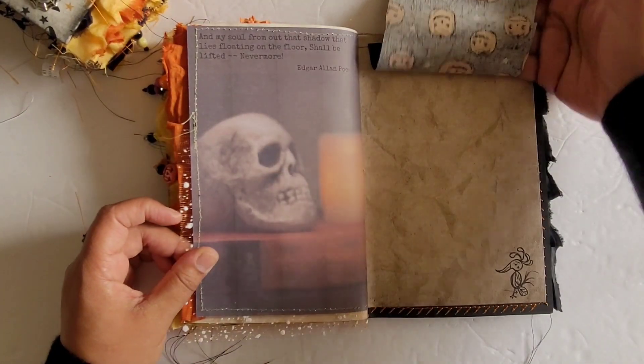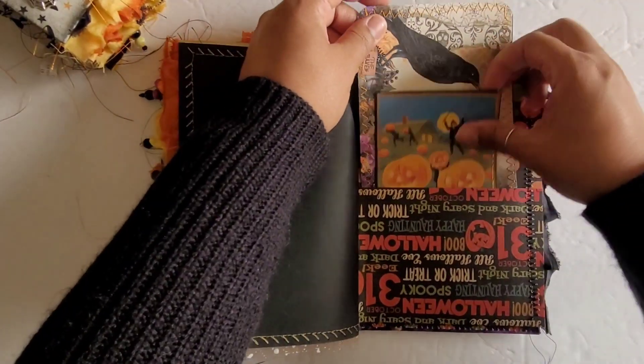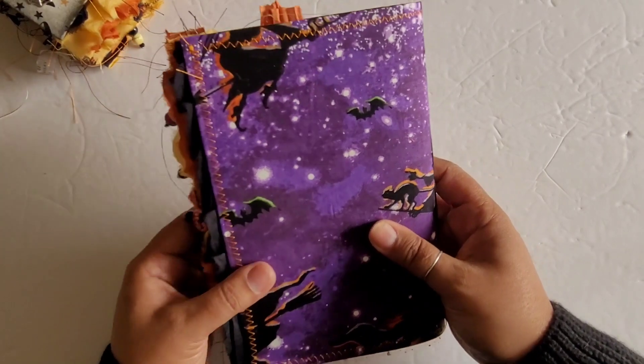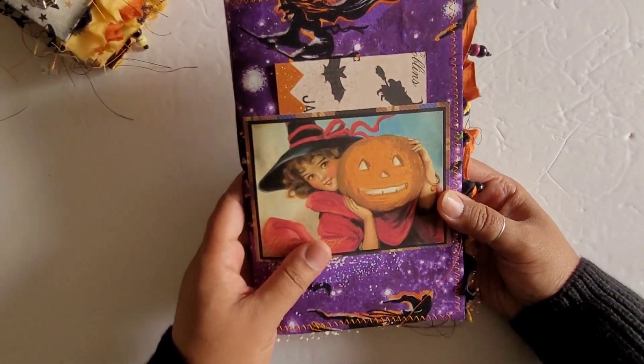Some more ephemera in here. Another fabric flip. There's my stamp. A couple more tags back here — look how cute that is. And that is the end of this one. So this one is going to be the softcover purple.